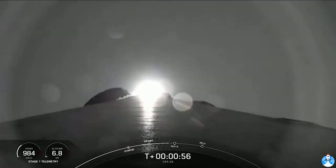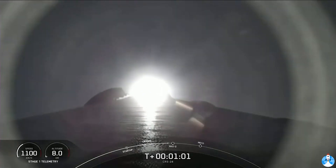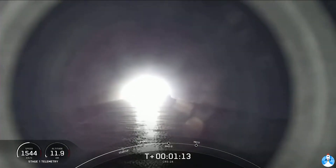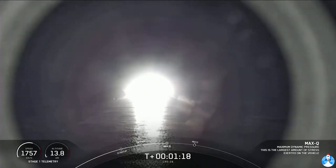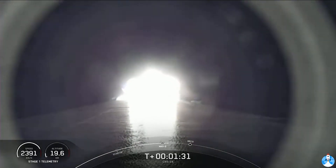This is where the vehicle will experience the highest amount of aerodynamic pressures. Falcon 9 is supersonic. Max-Q. Through that period of high pressure on the vehicle, the engines on the first stage are now throttling back up as we continue to make our journey to orbit.